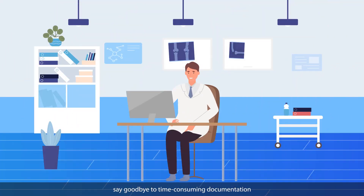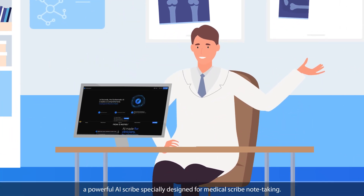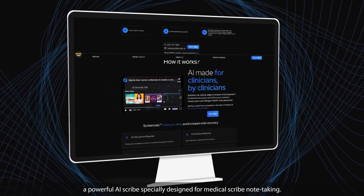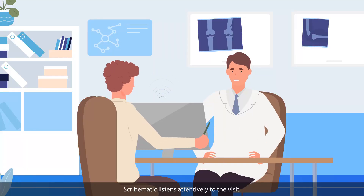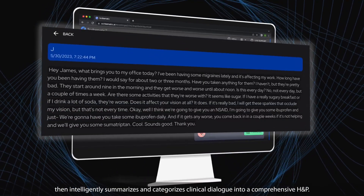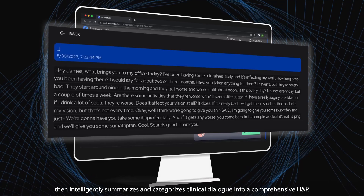Say goodbye to time-consuming documentation. With Scribematic, you'll have a powerful AI scribe specially designed for medical scribe note-taking. Scribematic listens attentively to the visit, then intelligently summarizes and categorizes clinical dialogue into a comprehensive H&P.